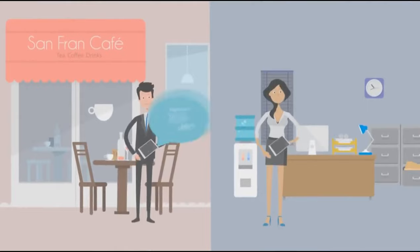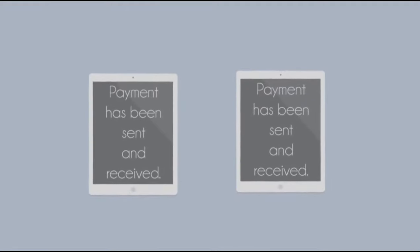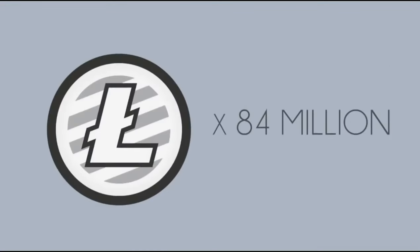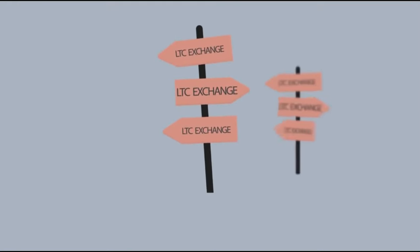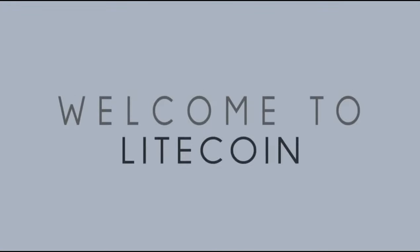With Litecoin you can send money anywhere in the world, to anyone, instantly. The transaction fees are considerably less than those charged by major credit card companies, traditional bank transfers, and even other digital payment processors. For example, a business in Singapore can receive a payment from a customer in San Francisco in a matter of seconds. Litecoin works using secure software that allows you to make payments as easily as sending an email.